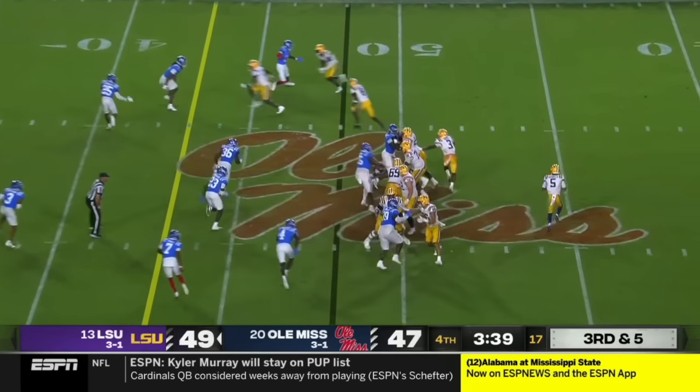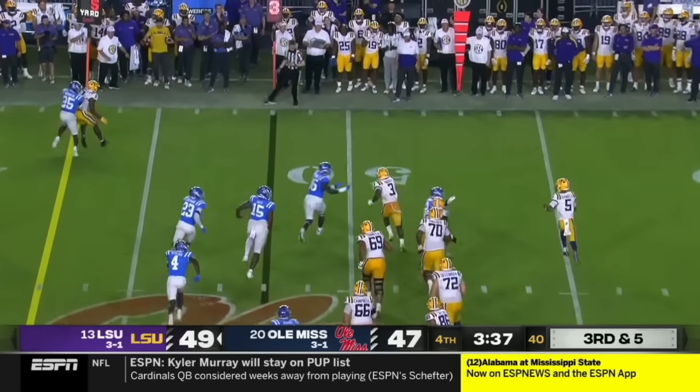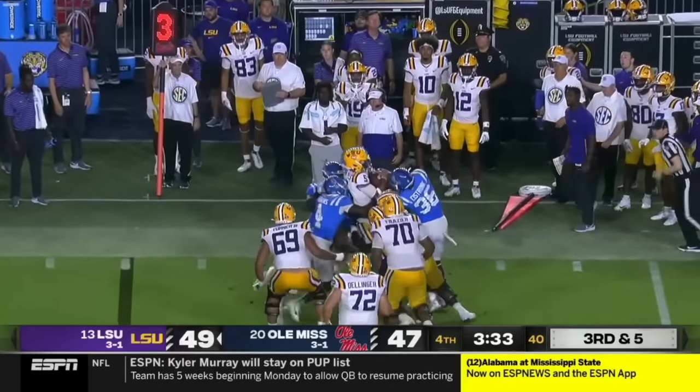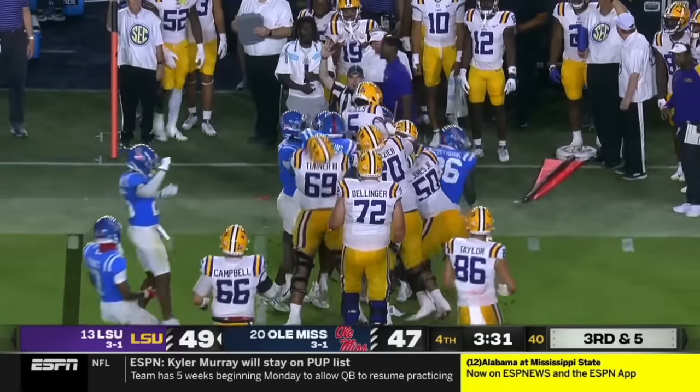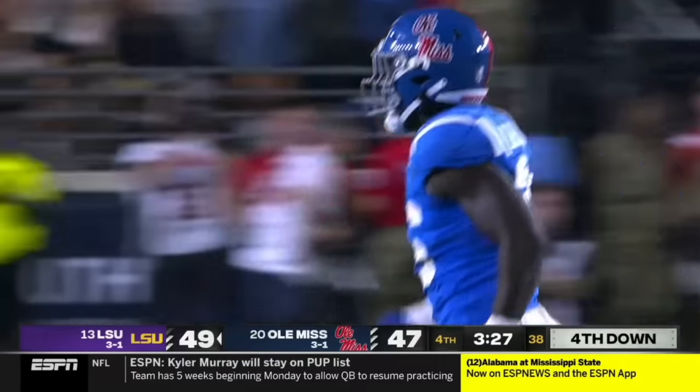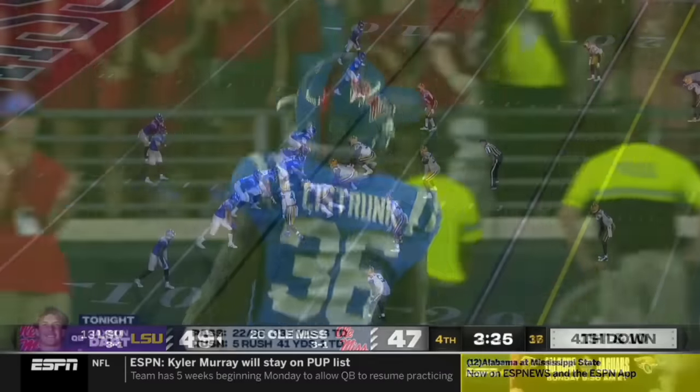Neighbors in motion, Daniels on the move. He's under pressure, bottled up, and brought down. He tried to get the ball to Neighbors but Sistrunk was there first. Great coverage by the Landshark defense here for the Rebels.